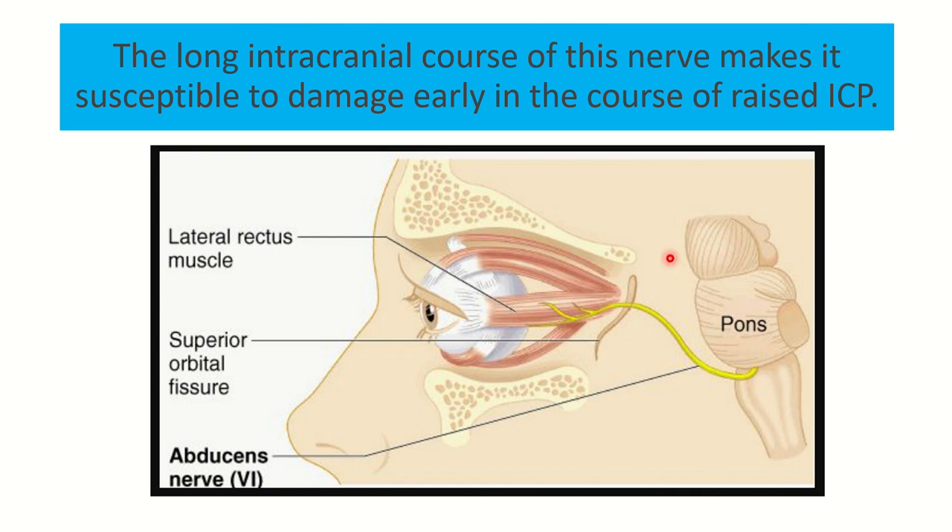Other nerves arise and leave the skull base through their foramina within a very short distance. But the abducens nerve arises at the pontomedullary junction, then ascends all the way to the eye — a long distance within the cranial cavity. So any increased pressure within the cranial cavity may compromise or compress this nerve.